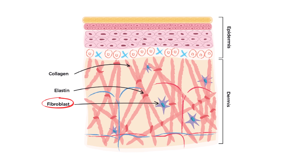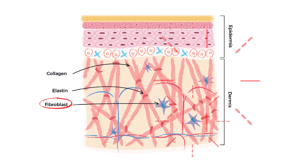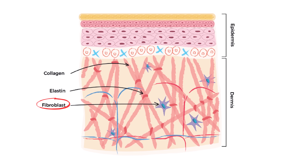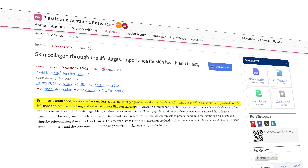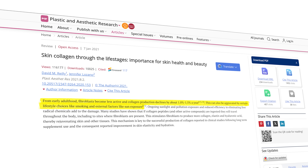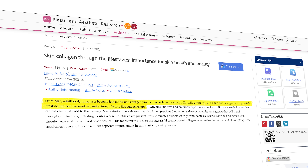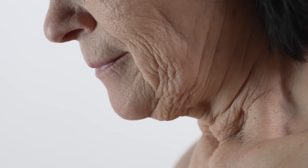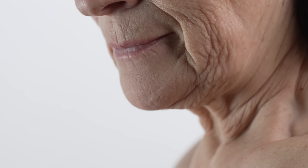Specialized cells in the skin called fibroblasts make collagen and elastin, which is a key component for elasticity. But as we age, those fibroblasts become less active, and collagen production declines by about one to one and a half percent per year from early adulthood, and existing collagen breaks down more quickly. This process is made worse by lifestyle factors like smoking and spending time in the sun, causing the skin to lose its firmness and elasticity, leading to wrinkles and sagging.